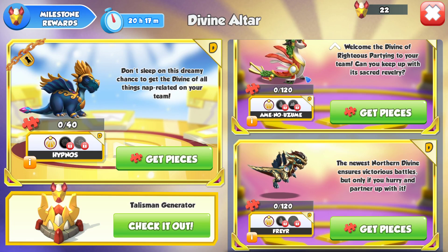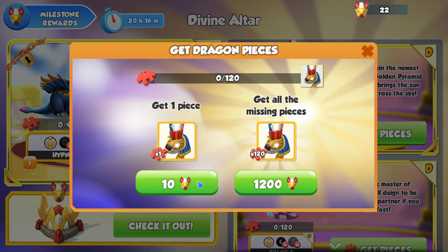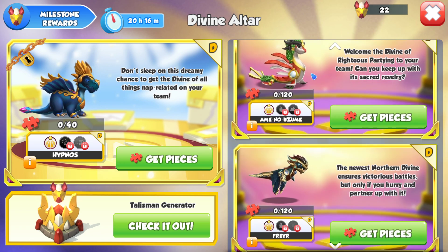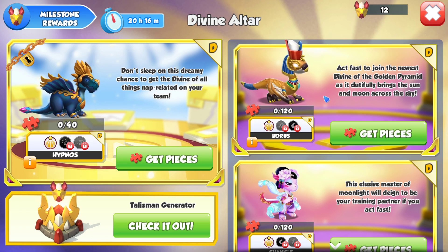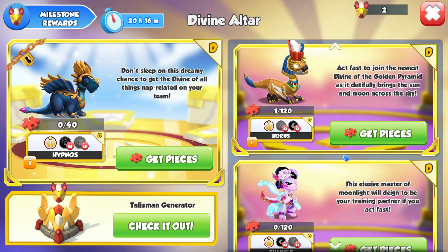One final thing I'll share: if you've got any leftover talismans and you're not going to be able to get another dragon with them, if there's a dragon you haven't unlocked and have no pieces for, what you should do is click 'get pieces' and get a single piece of that dragon. That way it will at least remain visible in the section where you can see all the dragons in the shop. As long as you've got a single piece of the dragon, you'll be able to see it in there — so for example you could take a piece of Freya. Just a little extra tidbit.